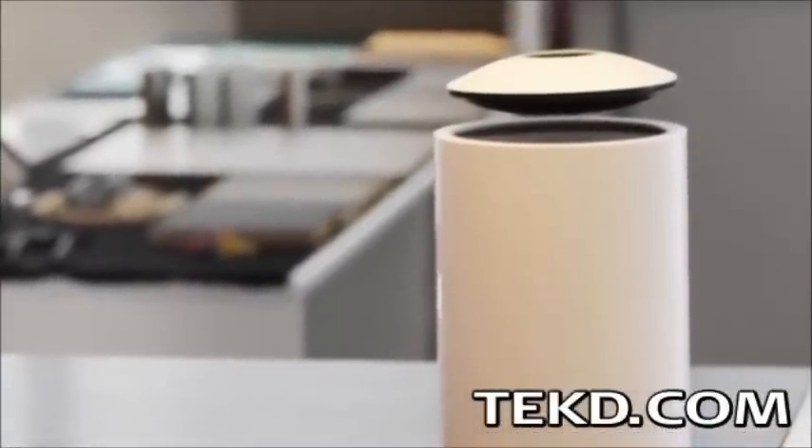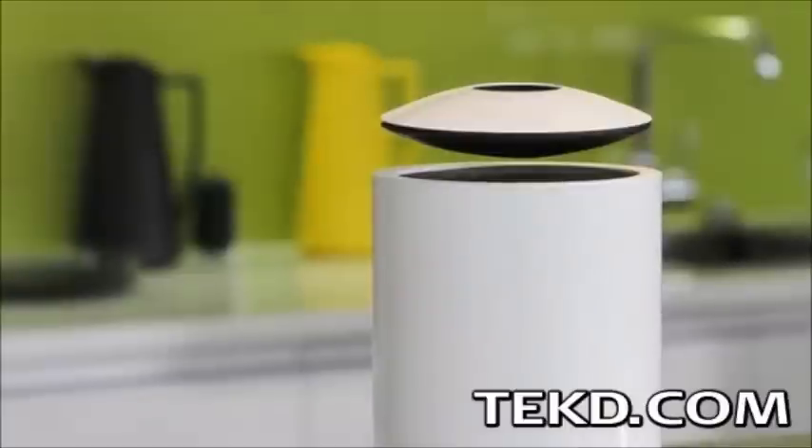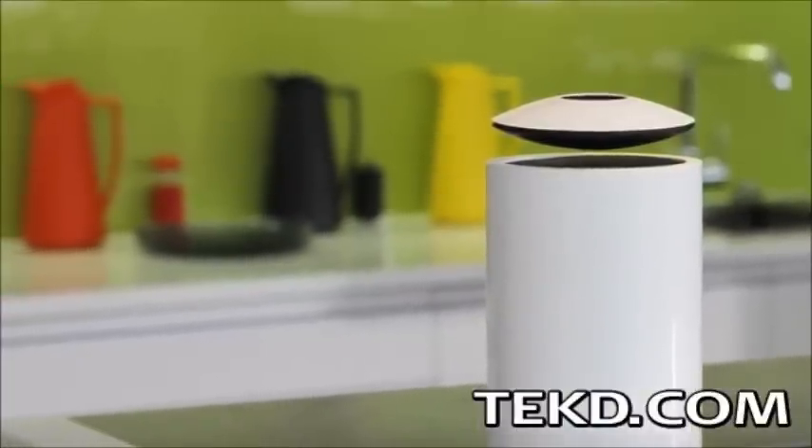Mars Craft is a Bluetooth speaker system that delivers high fidelity sound in 360 degrees while impressively levitating above the subwoofer base. The speaker uses a neodymium motor system in combination with aptX audio codec compression to produce CD-like quality audio over wireless streaming.